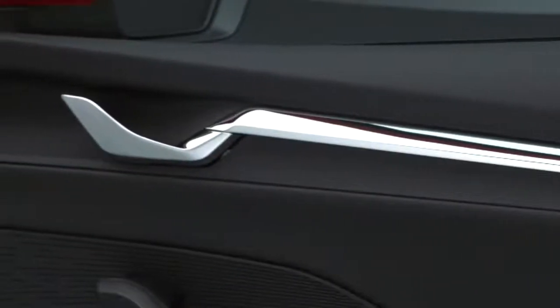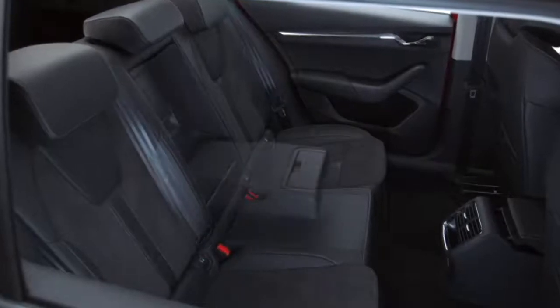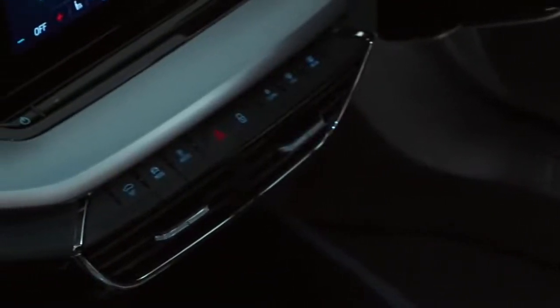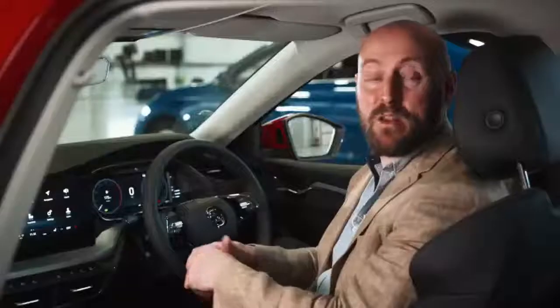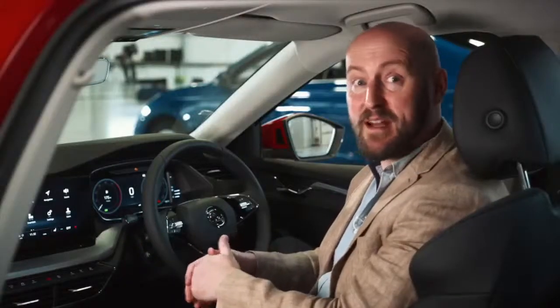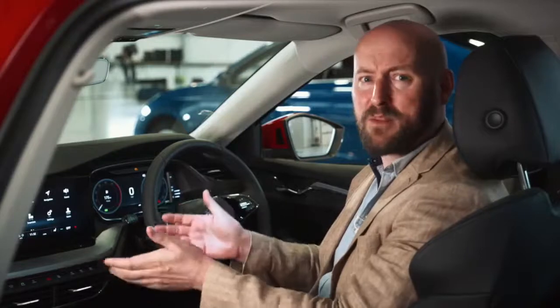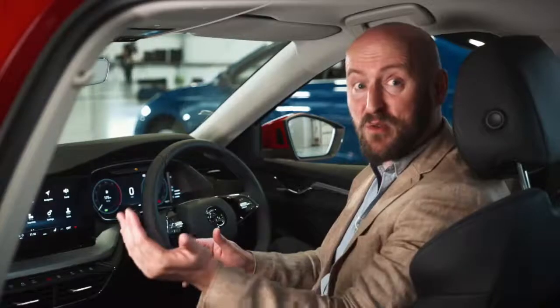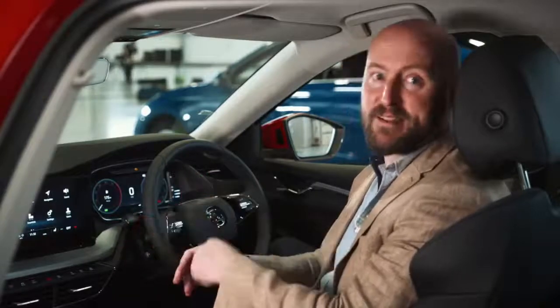The car is impressive on the outside, but when you get inside the new Octavia, the advances Skoda has made really hit you, including many first-time additions. When you think back to the inside of the 1998 first generation model and compare it with the sophistication you find all around you in here, the journey we've taken from practical to aspirational really hits home.